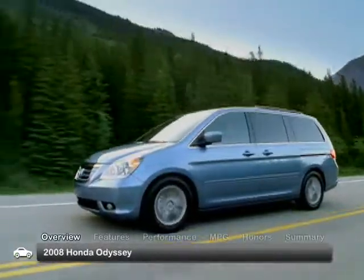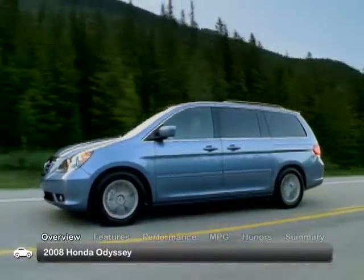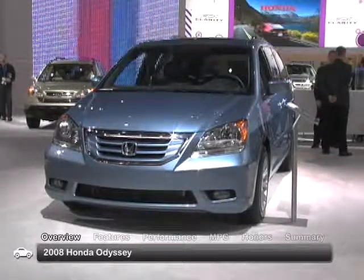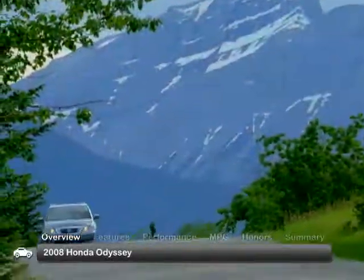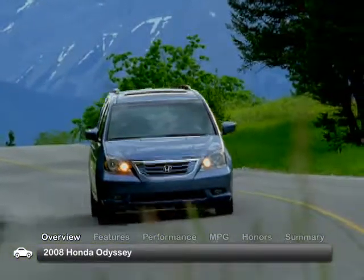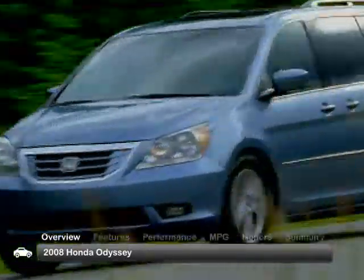With a restyled, more aggressive exterior and improved fuel-efficient engine technology, the Honda Odyssey was one of the premier minivans produced for the 2008 market. New for 2008 was the variable cylinder management, which improves fuel consumption by shutting down three of the six cylinders during highway driving.